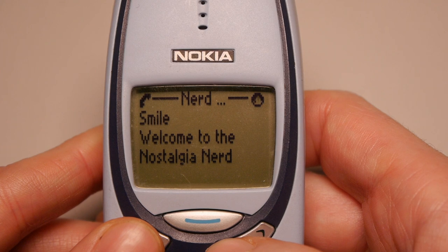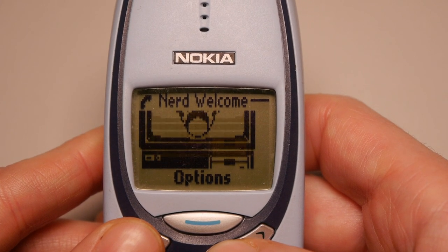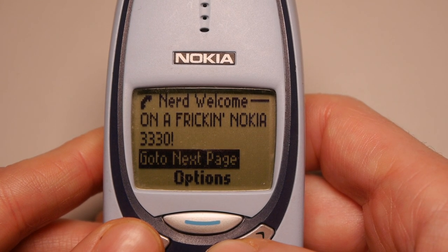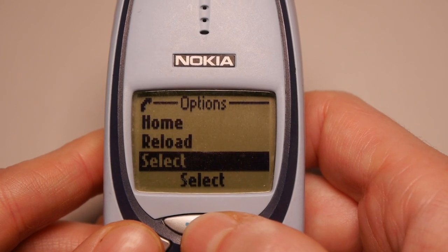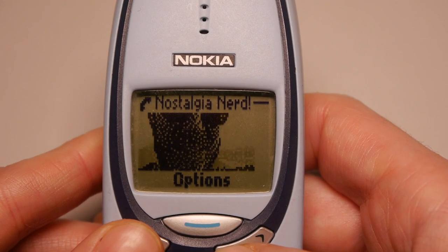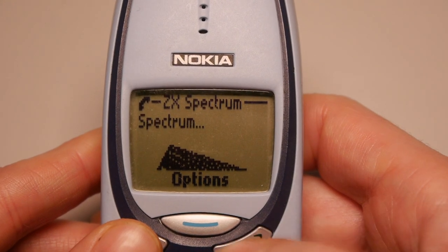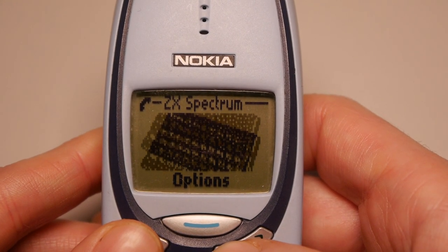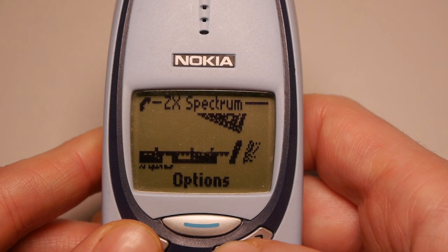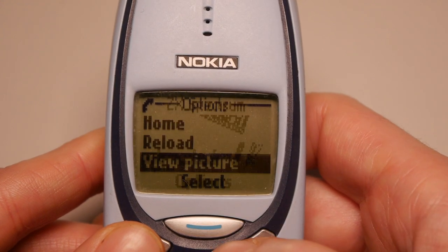Here it is: a welcome page, a page with a picture of me, and of course no NostalgiaNerd site would be complete without a gratuitous shot of a ZX Spectrum. I've popped the link below if you fancy a gander, although some browsers will require a WML plugin to read it.